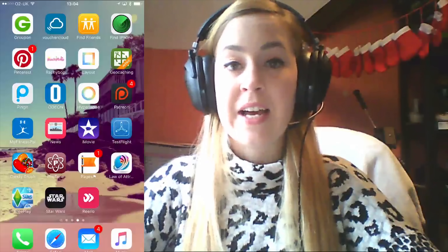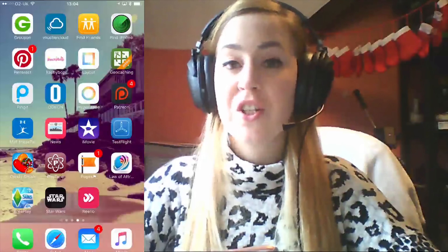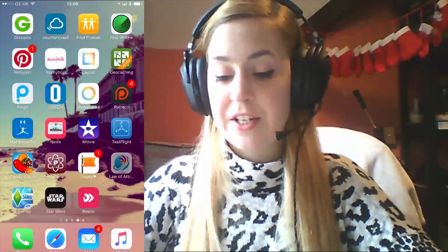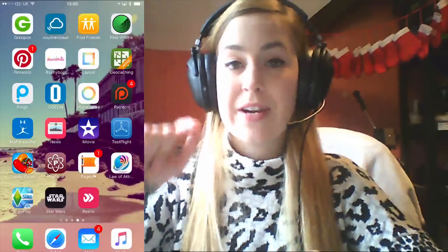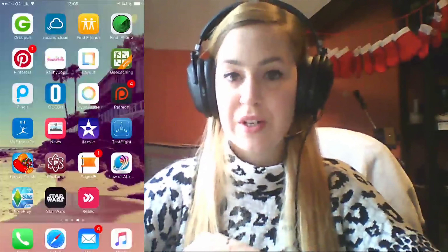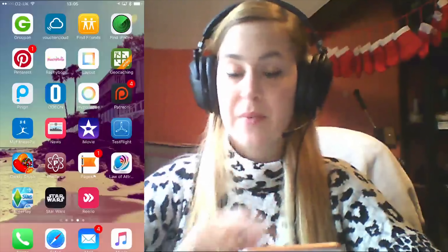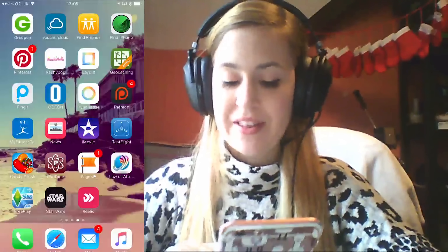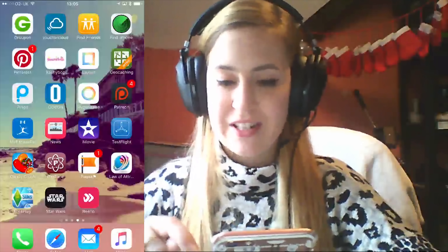PhoTone — one I recently reviewed and really like; it gives different effects for your Instagram pictures. Facebook Pages — for managing my Facebook pages. Law of Attraction Radio — a podcast channel I subscribe to, though the app doesn't seem to work so I might delete it. Sims Freeplay — I'm really getting back into that now. Star Wars app — I wanted to try the virtual reality with my cardboard set. Reelio — similar to FameBit; I've got it there just in case.